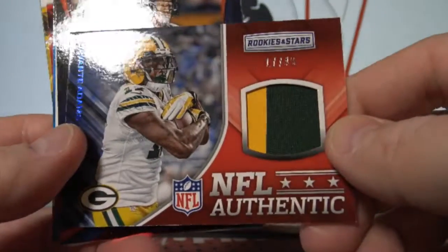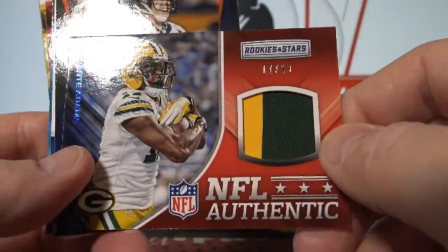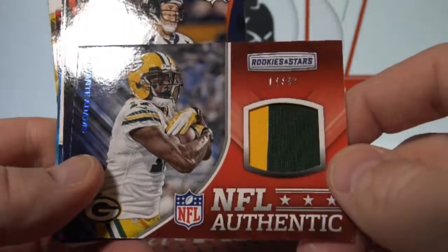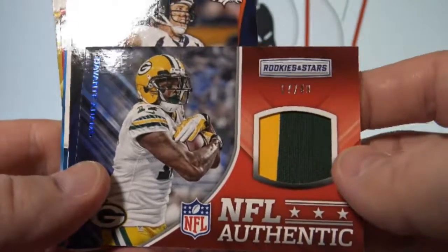Devontae Adams, two-color patch to 49. Green Bay.